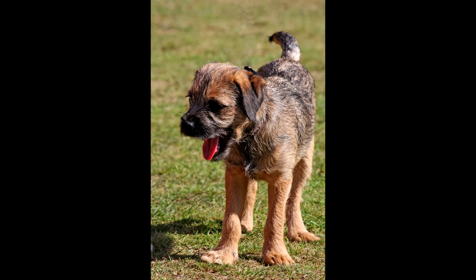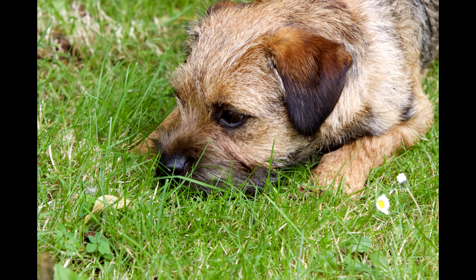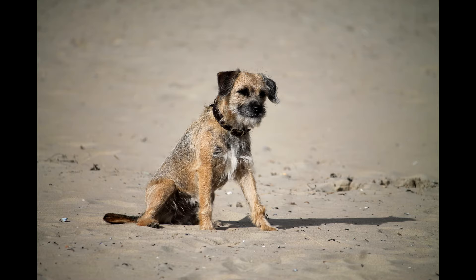Diseases. Border terriers are in good health. From birth they have stable immunity and strong bones. There are a number of diseases that are considered breed-specific: congenital genetically transmitted dysplasia of the joints, allergic reactions to flowering plants and food, inflammation of the conjunctiva of the eye, retinal atrophy, blindness, epilepsy, and nervous disorders. If you suspect any ailment, you should immediately contact a vet clinic for help.